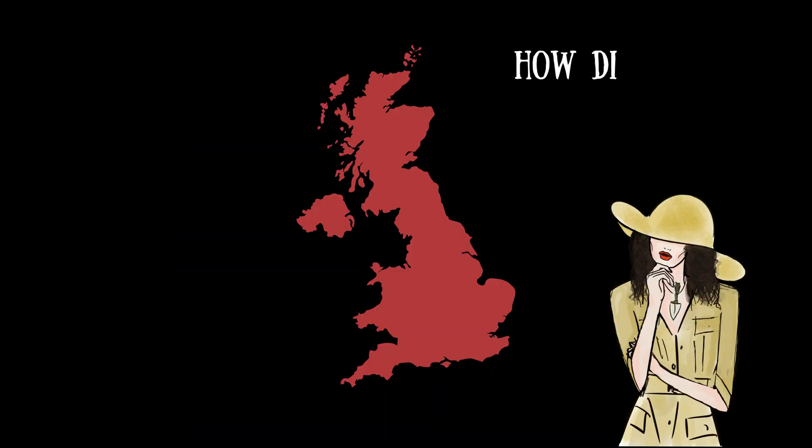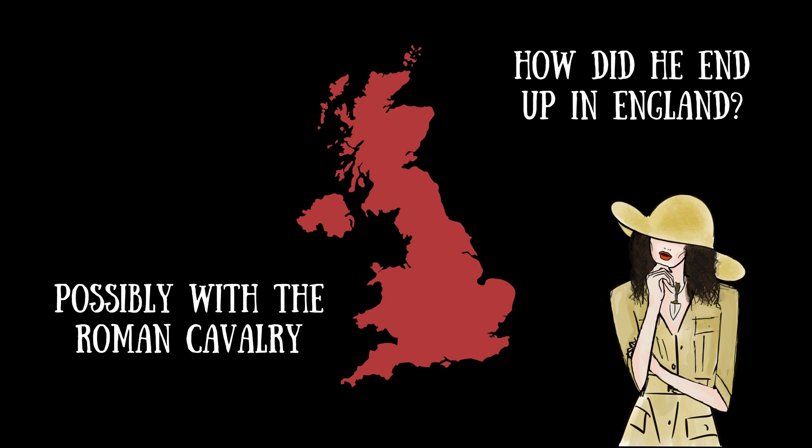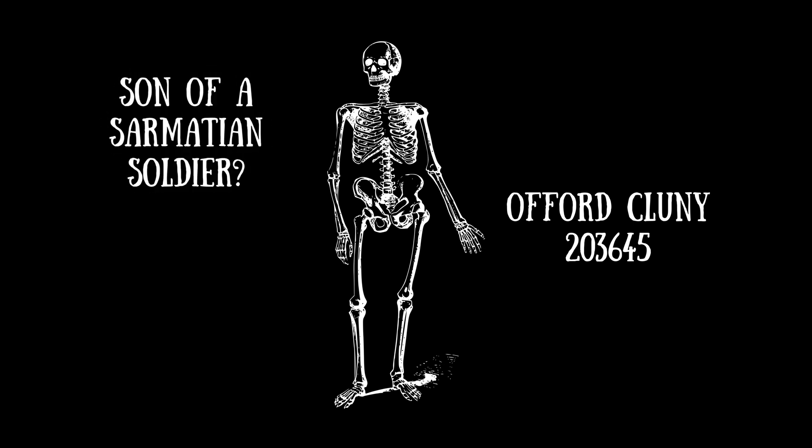So how did he end up in England? Combining the genetic evidence with the radiocarbon dates, isotopic signatures, and historical documents, it's possible that he came to Britain with the Roman cavalry. According to the Roman historian Cassius Dio, Sarmatian cavalrymen were drafted into Roman legions following Marcus Aurelius' victory against them in AD 175, and 5,500 Sarmatian soldiers were then deployed to Britain. Offord Cluny 203645 could have been the son of a soldier. Although just one possible scenario, this event falls perfectly within the range of radiocarbon dates obtained for the skeleton.